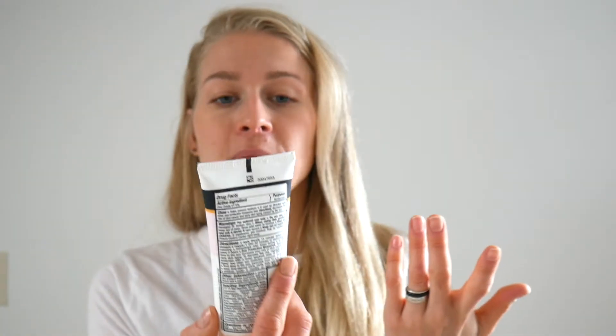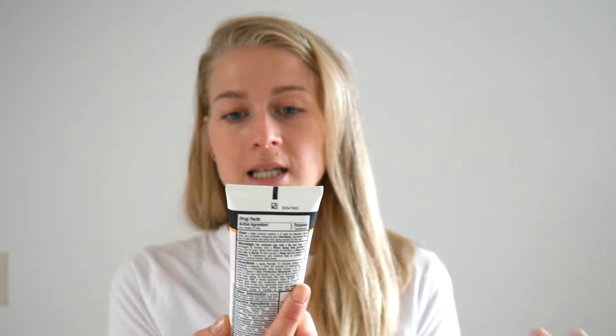In this video today I'm talking about sunscreen. The summer time is coming and the one I have here is Neutrogena. It's pure free baby sunscreen, it's SPF 50 and it's 100% zinc oxide, UVA and UVB.